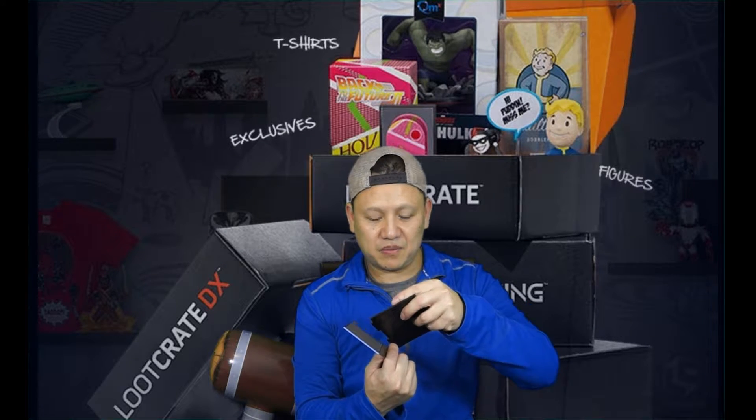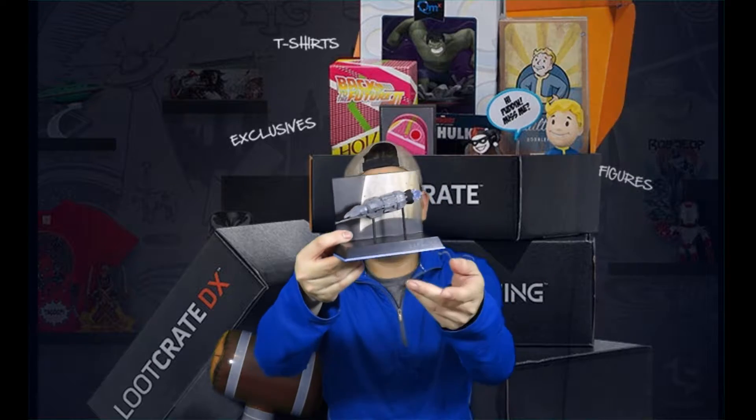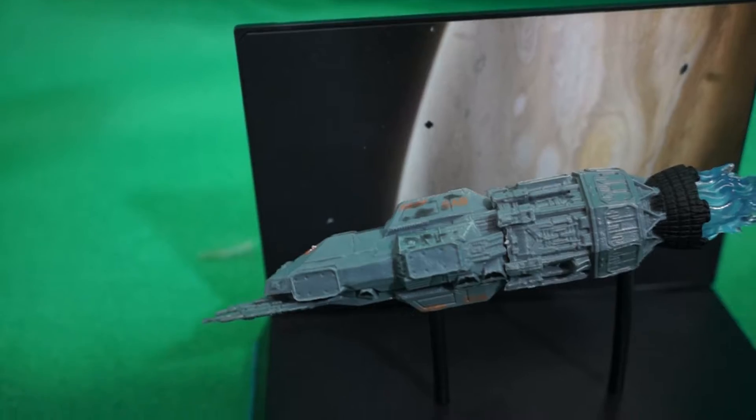And here is the spaceship from The Expanse. So this is cool. Notice that these type of toys are coming in Loot Crate now instead of the Funko Pops. But these are really cool too. Let's put it together real fast. This is some type of planet. There we go — check it out. Nice collectible from Expanse.